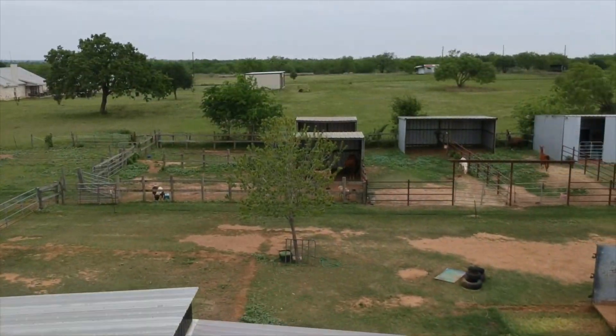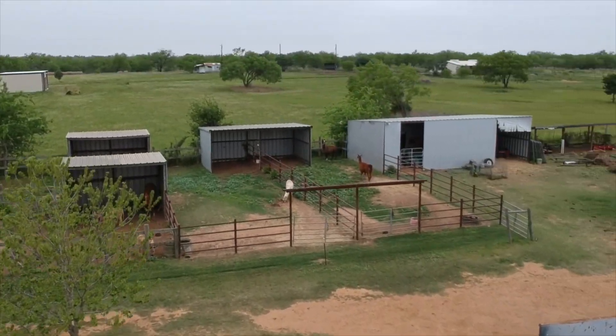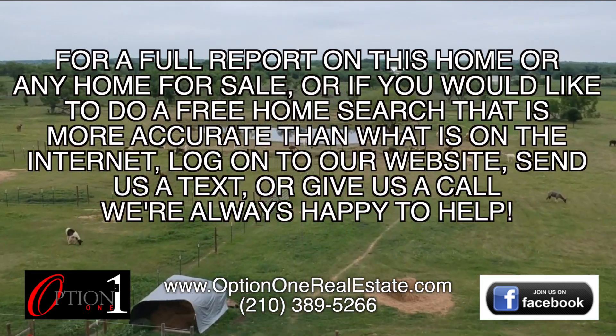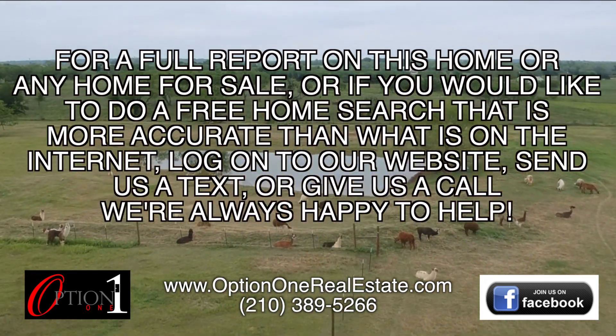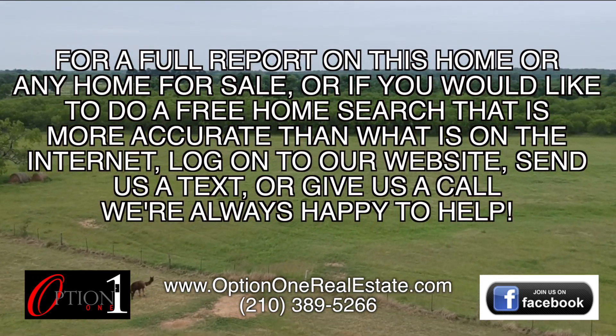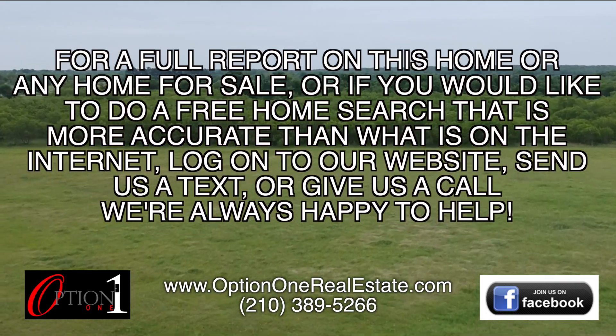You have to come check out this amazing home today. For a full report on this home, or any home for sale, or if you'd like to do a free home search that's more accurate than what you find on the internet, log on to our website, give us a call, or send us a text. We're always happy to help.